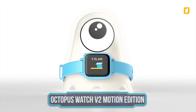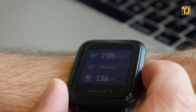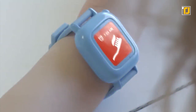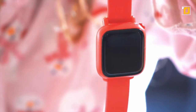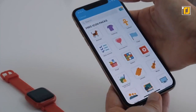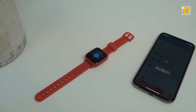Octopus Watch V2 Motion Edition. From Apple Watches to Fitbits, there's no shortage of devices that keep us adults healthy and active. But wouldn't it be great if there was a device to help instill the same habits in your kids from an early age? The Octopus V2 Motion Edition is a kid's watch that encourages your children to build healthy habits from a very young age. It teaches your kids how to tell time by matching icons with specific times of day, and offers more than 2,000 icons to choose from so that each child can personalize their very own watch.